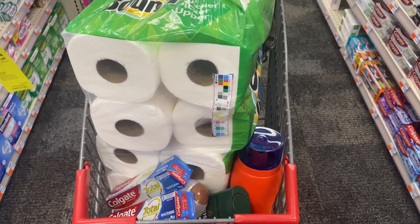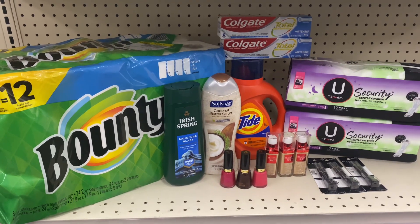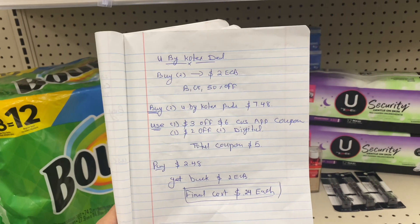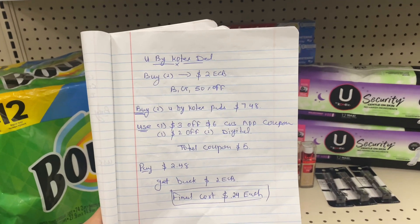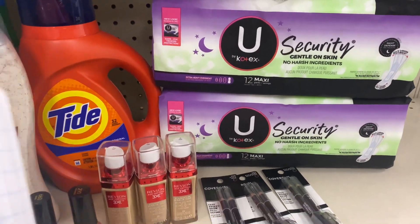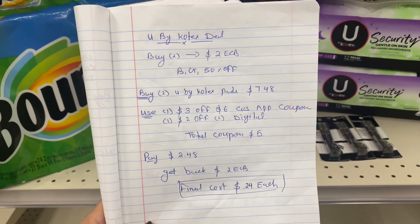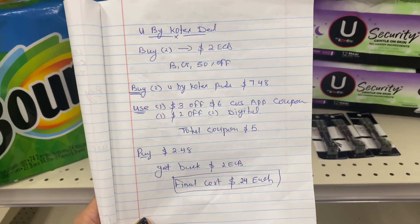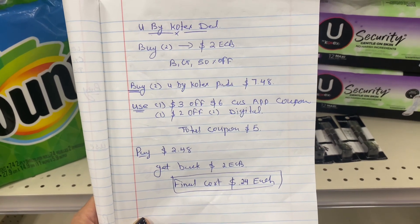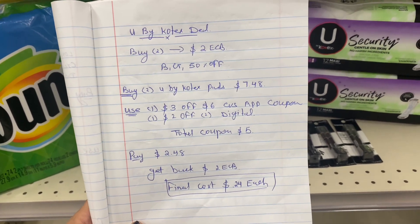Now I'm doing checkout to show my final transaction. For the Uby Kotex deal, I grabbed two Uby Kotex pads at $4.99 each, total $7.48. I used the $3 off $6 CVS app-only coupon plus $2 off $2 digital coupon — total coupons $5. I paid $2.48 and got back $2 ECB — final cost is 24 cents each.